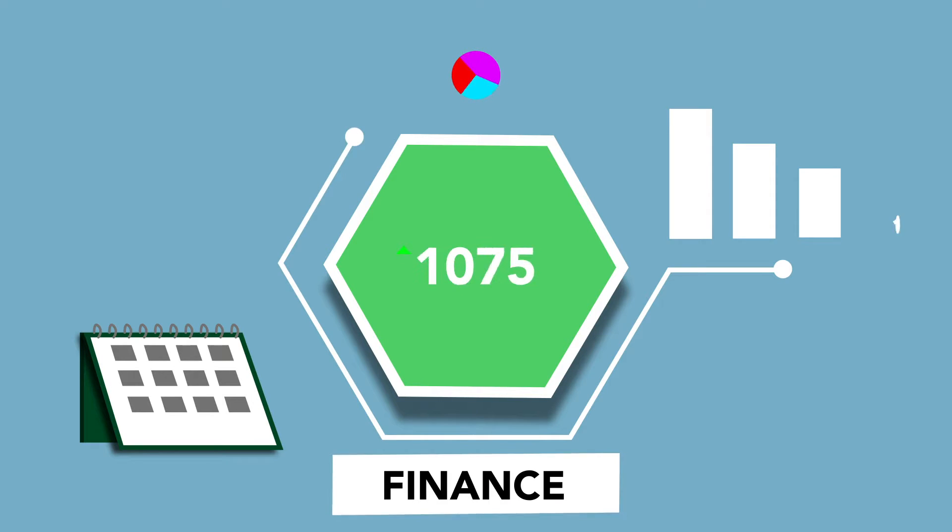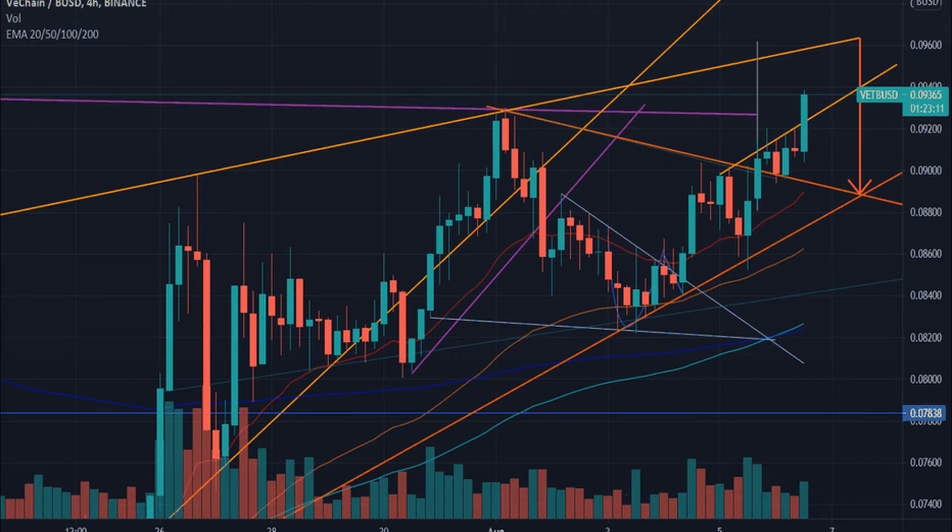Looking at both the long-term and short-term, we can see the price is near resistance and the bulls are winning the fight against the bears, so the price can break the resistance if the bulls keep this volume. After that, the price can consolidate and sustain at the support/resistance levels of $0.1456, $0.1537, and $0.1285.